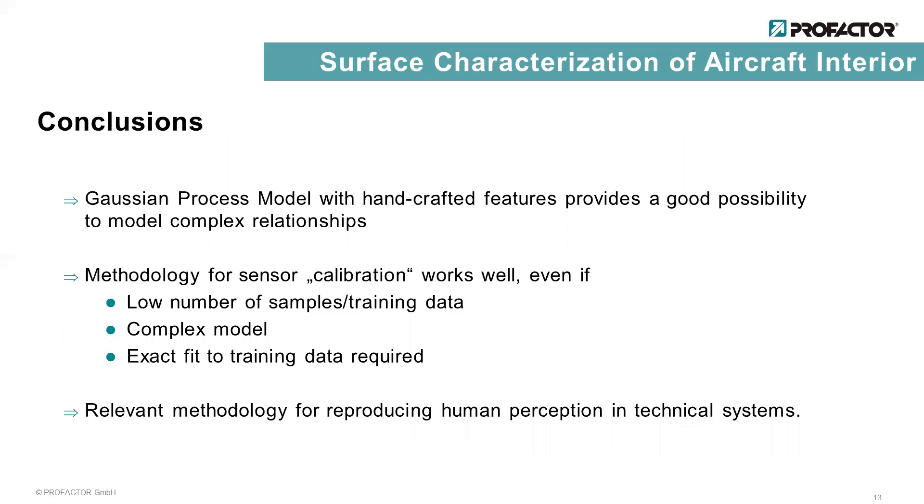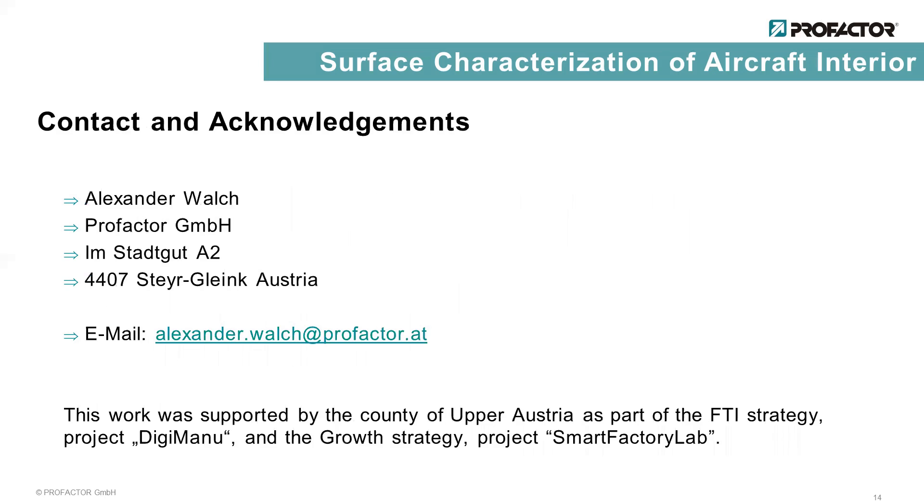We showed that Gaussian process regression in combination with handcrafted features is well suited to model complex relationships. The presented methodology of sensor calibration also works well for a small set of ground truth data, complex models, and if an accurate fit through the training data is required. It turned out that it is a useful methodology to model the human perception in technical systems. I hope you enjoyed the presentation and that the presented methodology can be applied in your future projects.